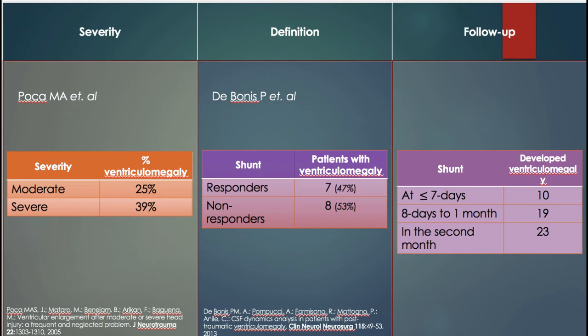Poco et al found that 25% of patients with moderate head injury developed post-traumatic hydrocephalus, whereas this rate increased to 39% in patients with severe head injury. De Bonis et al undertook VP shunting in 15 patients suspected of having post-traumatic hydrocephalus; however, only seven responded. This implies the other eight patients had suffered from hydrocephalus ex-vacuo, illustrating how the definition of hydrocephalus affects the reported incidence.